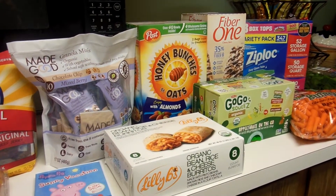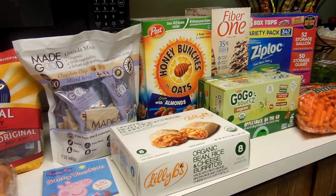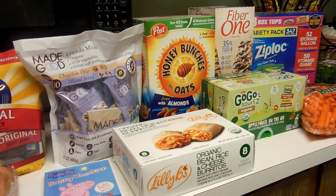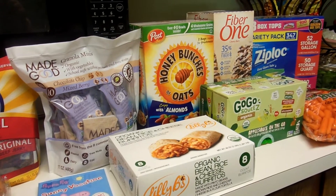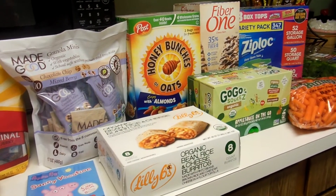Hey guys, welcome back to my channel. Today I have a Costco haul for you guys. I went in planning to get snacks for my daughter for back to school, but they didn't have the dried fruit I wanted and a couple other things. So I only got her a couple snacks for back to school and then I got some necessities for us.